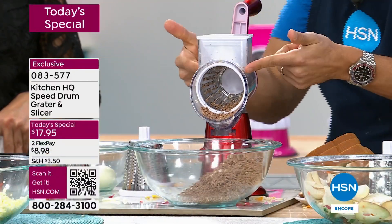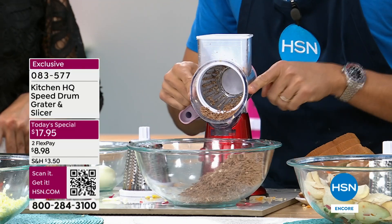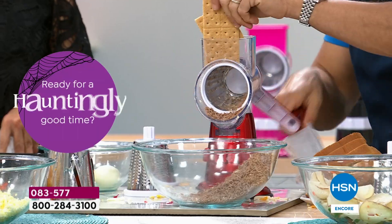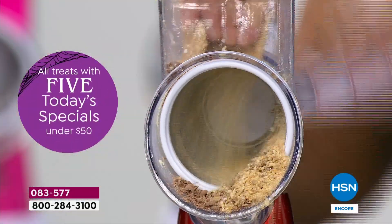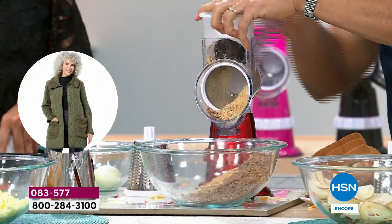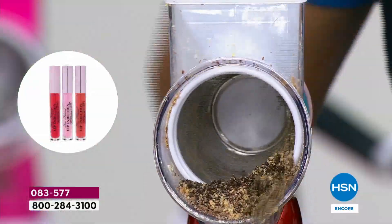We love it because your fingers are totally safe. It's not like a box grater where they're in the way and half the cheese gets wasted. Here, no matter what you're doing, everything is totally safe. And now I'm doing finely chopped chocolate for my hot chocolate or my ice cream sundaes. This is the small grater attachment where you could do those graham cracker crumbs. Even a hard cookie as an ice cream topper. It's no match for the speed grater.